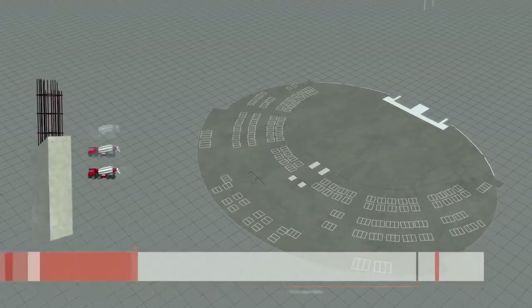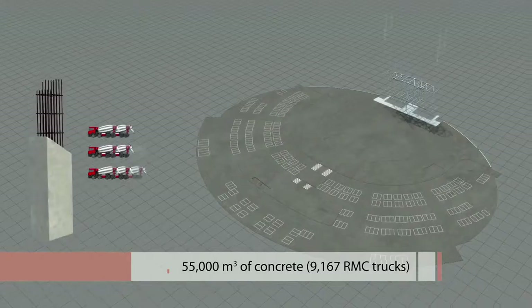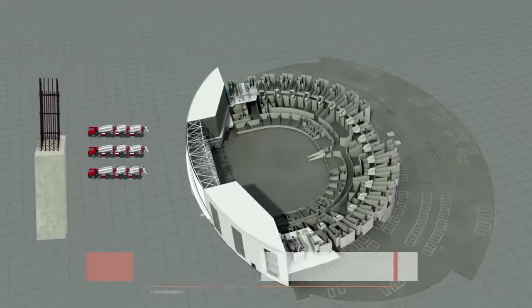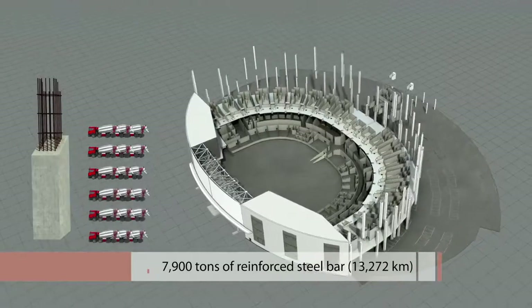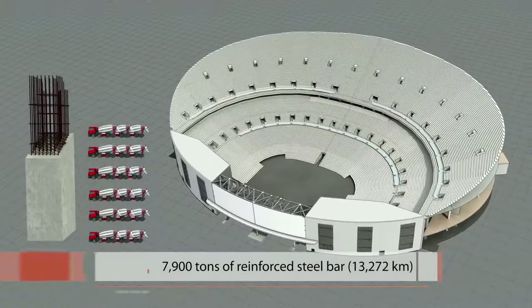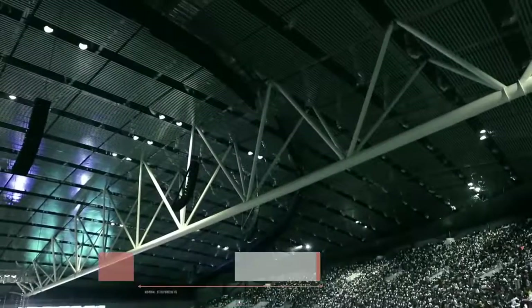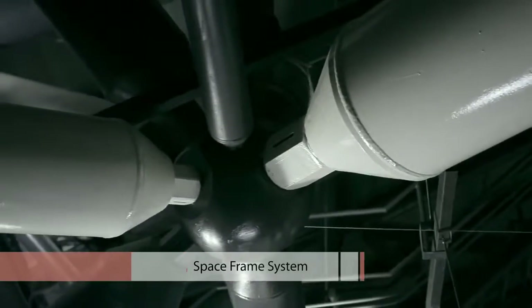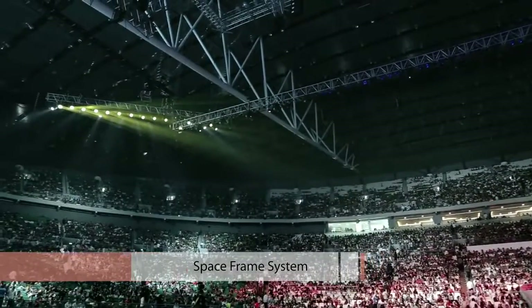In the reinforced concrete construction, twice the amount of reinforced steel bars compared to ordinary constructions were used for withstanding earthquakes and improving durability. Furthermore, anti-earthquake structural engineering was applied. And to meet the absolute target date on time, Hanwha E&C implemented an innovative space frame system.